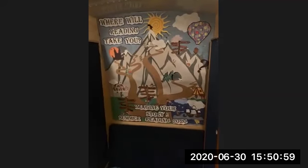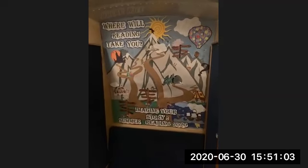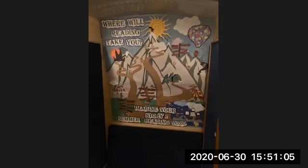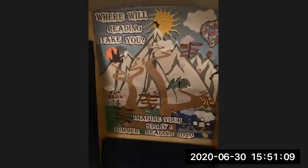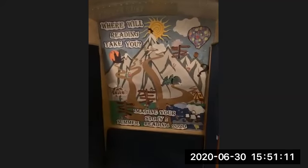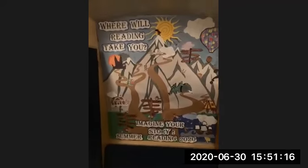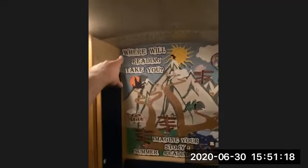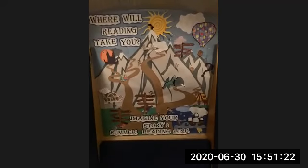Hey, everybody, it's Cameron from the Bookmobile, and we just wanted to give you a really quick look at the bulletin board that is in the back of the Bookmobile. We know a lot of you guys really like seeing this, so we thought we would give you a look since you can't come onto the Bookmobile and see it for yourself. So this is our summer reading theme: Where Will Reading Take You? Imagine Your Story. Summer Reading 2020.